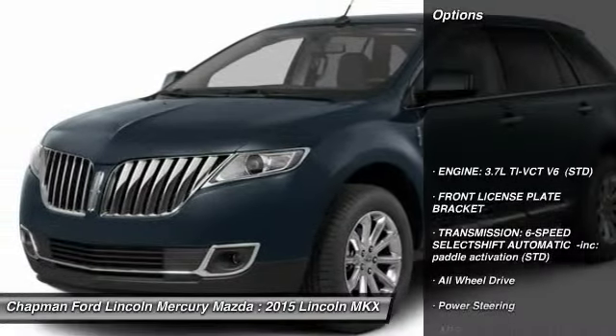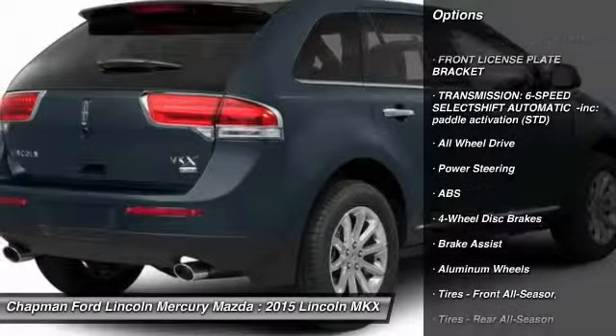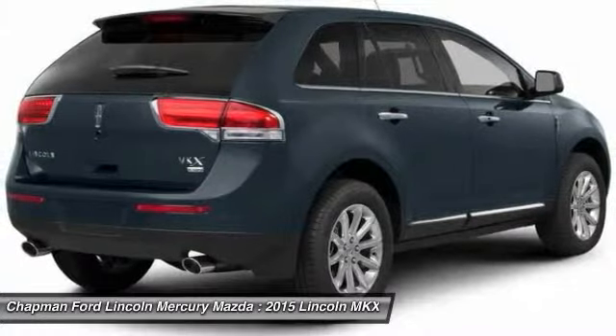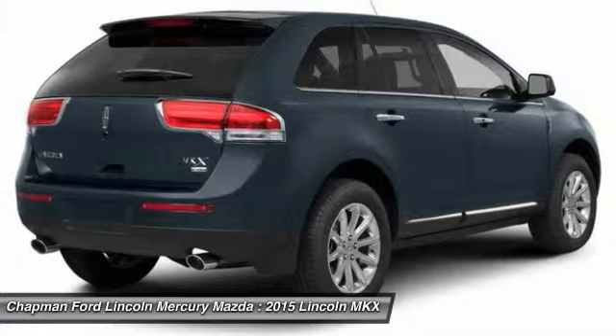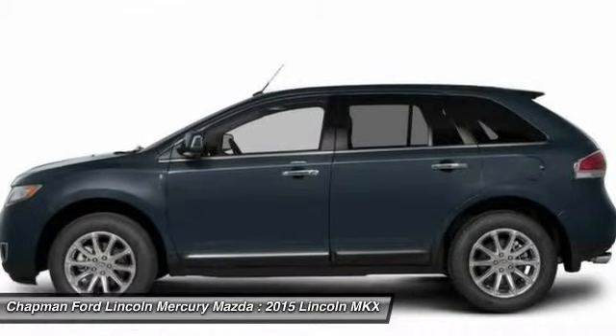Here are some of this vehicle's great options: steering wheel audio controls, power passenger seat, power liftgate, all-wheel drive, anti-lock braking system, power steering, adjustable steering wheel, keyless entry, cruise control, keyless start.